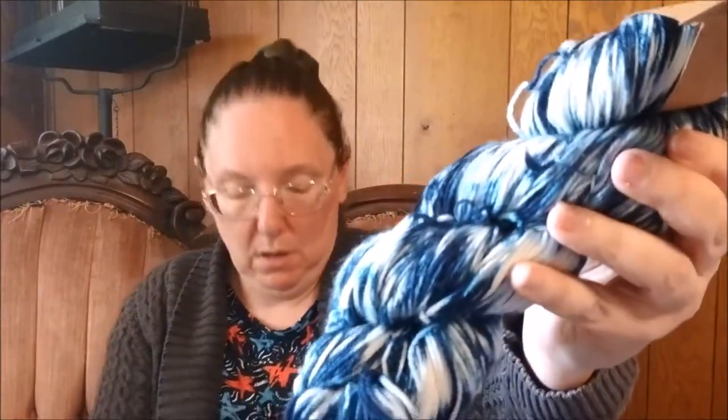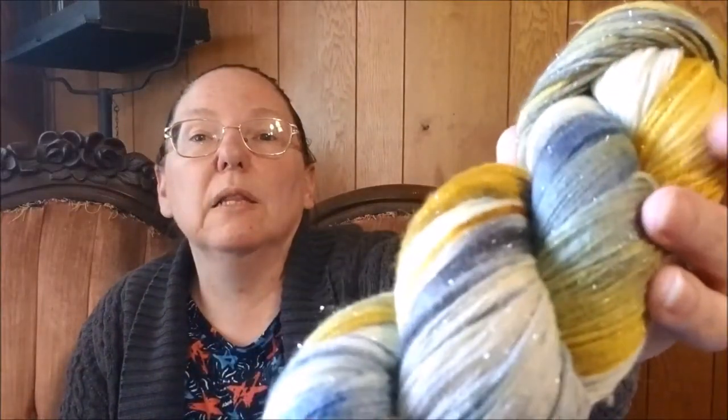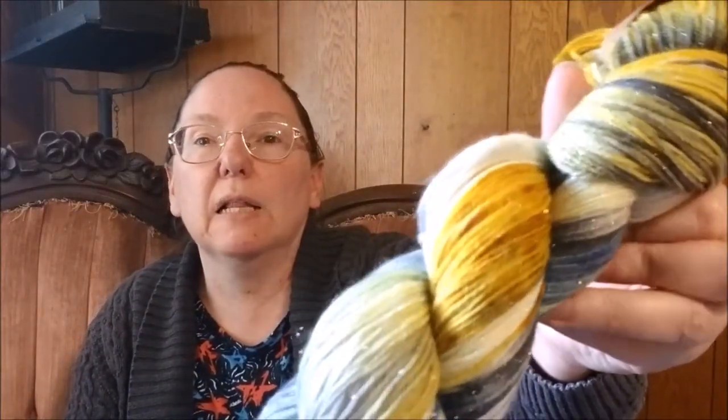Here is another one that is the 100% merino. The name of it is Shibori Blue — isn't that gorgeous? This one is authentic hand-dyed luxe: 99% superwash merino, 1% metallic polyester, 420 yards. There's just the tiniest hint of metallic glimmer there. It is beautiful.